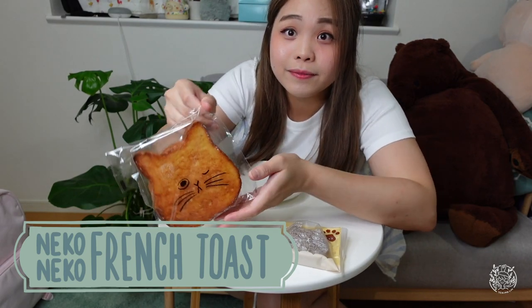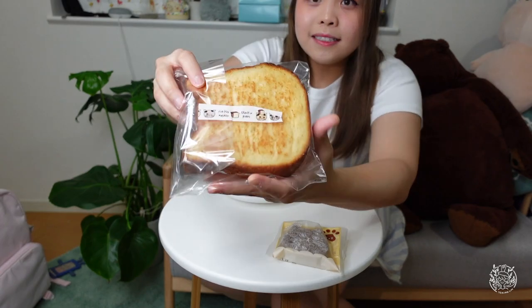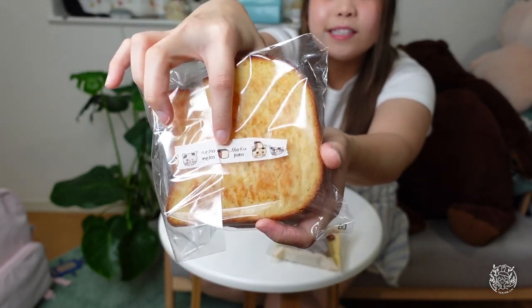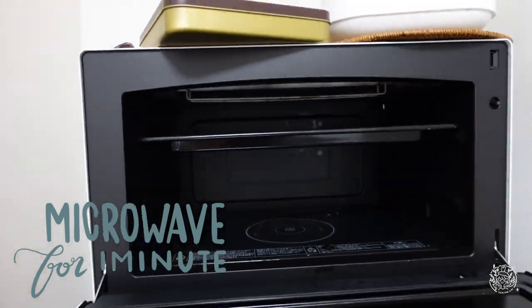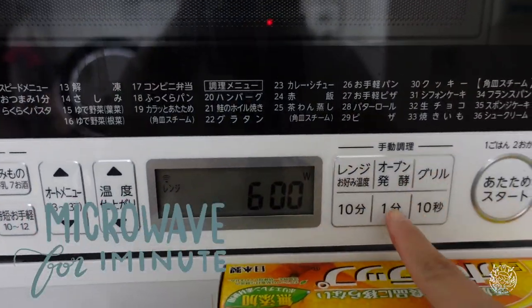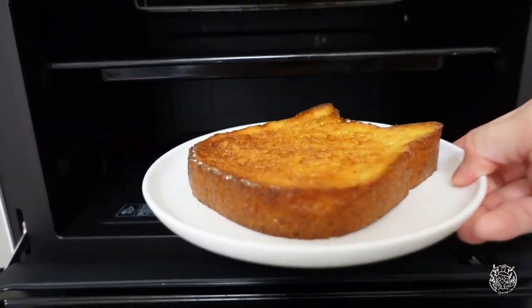Moving on to the second bread. The next one is the French toast. I'm gonna heat it for a while. Smells good! I think it's maple syrup. Let's give it a try!